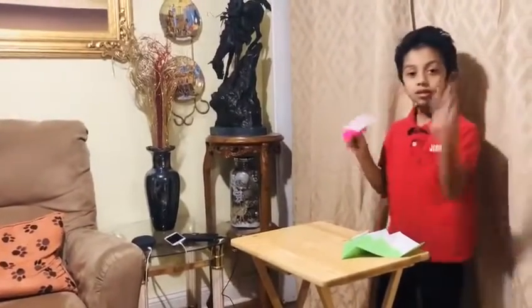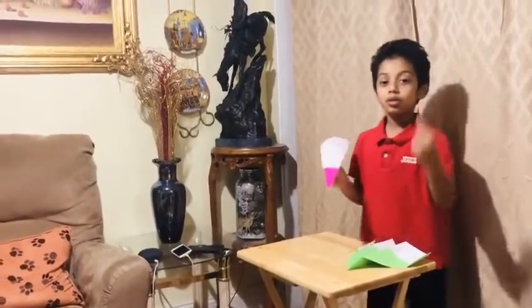Now let's test out aircraft pink. Three, two, one, and go.